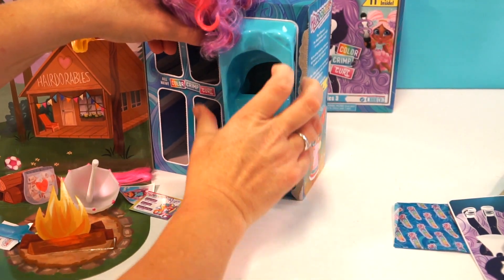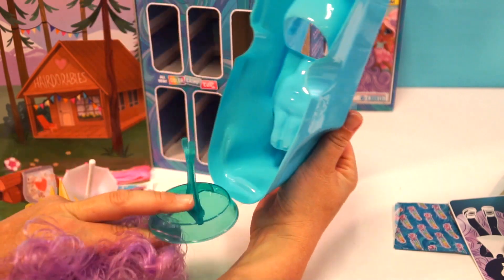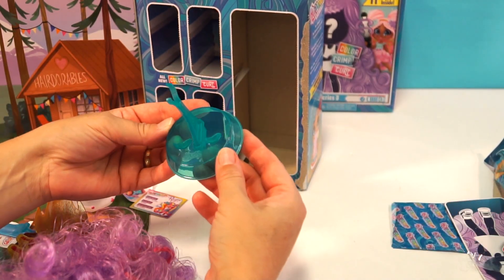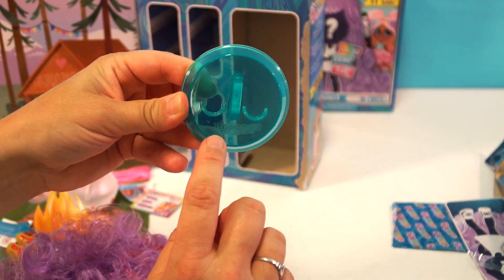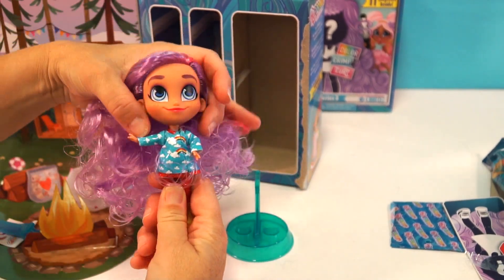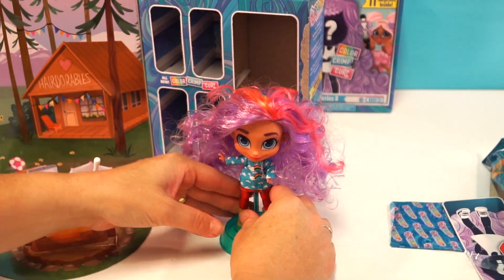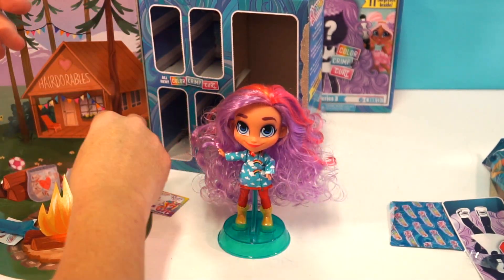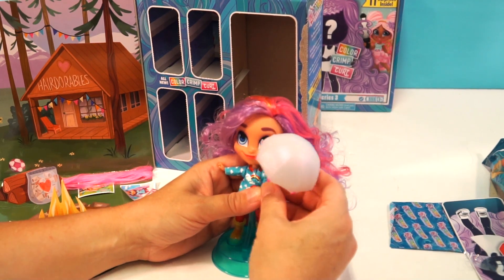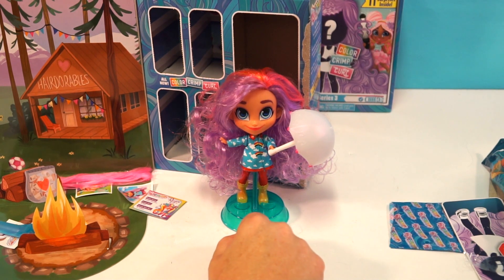Let's put her on her stand — you pull this out and look how awesome it is, the stand is tucked right inside. I like how they match the scene colors. You really want to be careful not to forget this because it's very easy to accidentally throw out. Look at that hair — wow, she's got a lot of hair for a little dolly! And she's got a cute little umbrella for when it rains. How cute is that? That's fantastic — she is absolutely adorable!